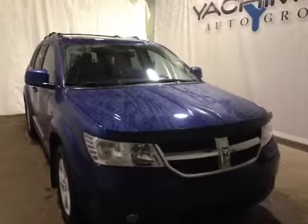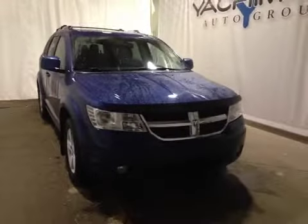Thanks for visiting. We're proud to show you this 2010 Dodge Journey. On the driver's side we have power locks, power windows, and power mirrors.